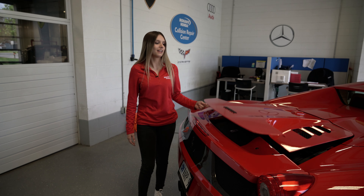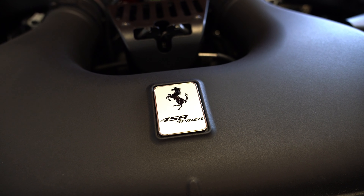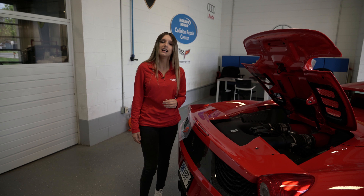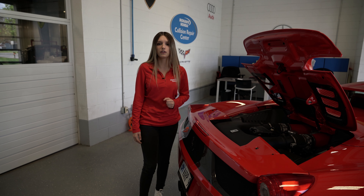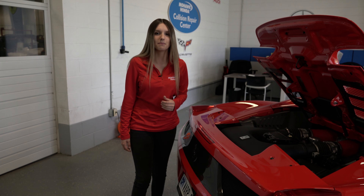Now we're going to be talking about the engine in this car. The 458 has a naturally aspirated V8 producing 570 horsepower and 398 pound-feet of torque. The top speed in this car is 197 miles per hour.